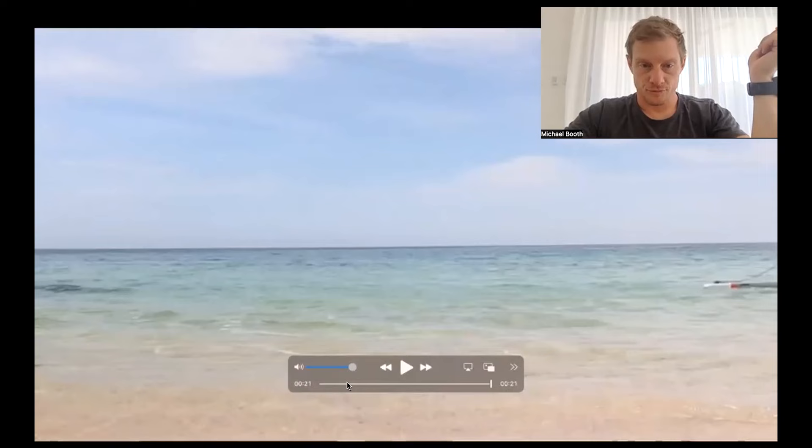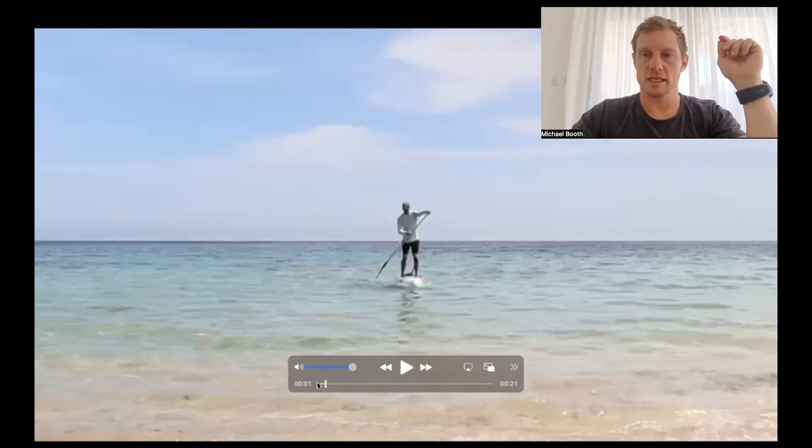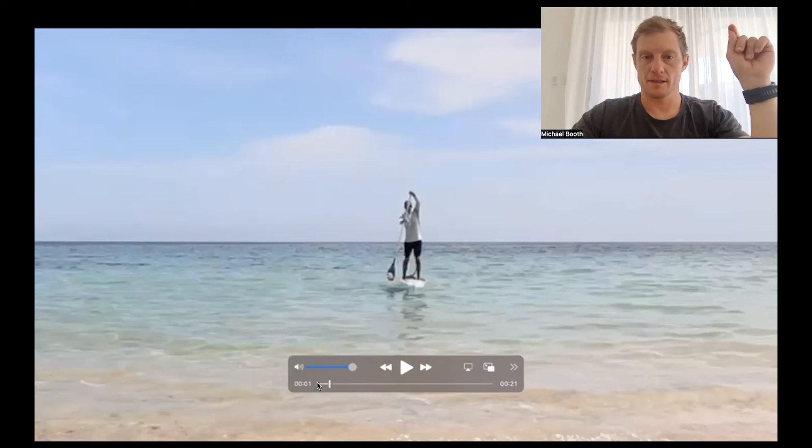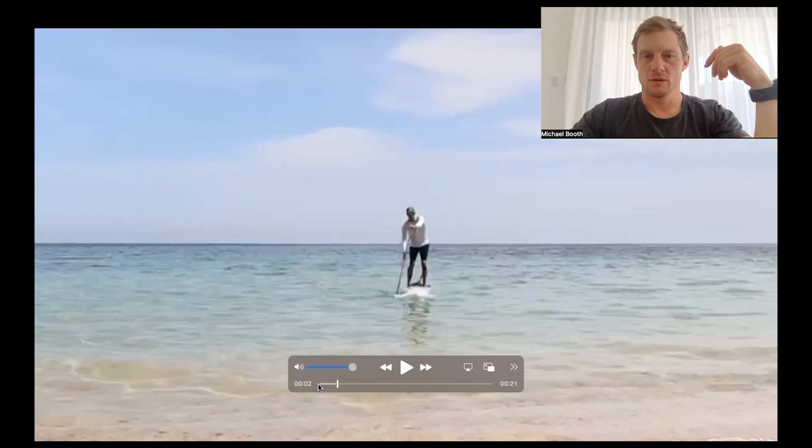Watching from the front, the paddle's nice and vertical which is great. However, you're not going deep enough into the water. Watching this through slowly, you're getting a bit of depth — probably just getting the neck of the paddle in. What I'd like to see is your paddle going a little bit deeper, maybe two or three inches more into the water.